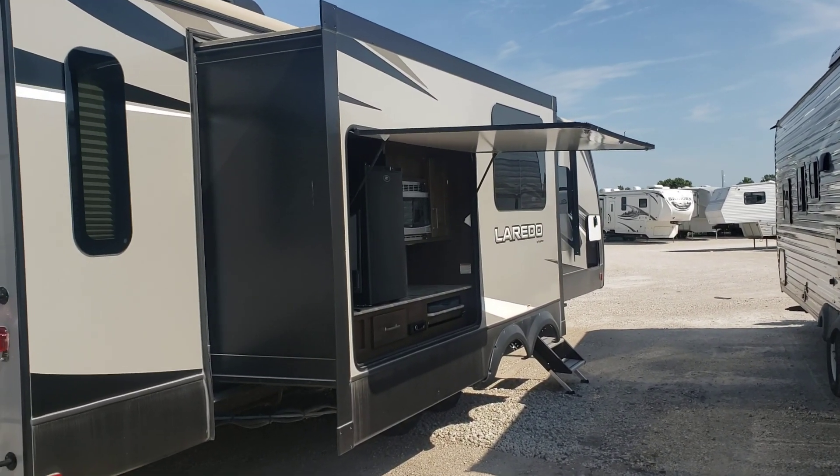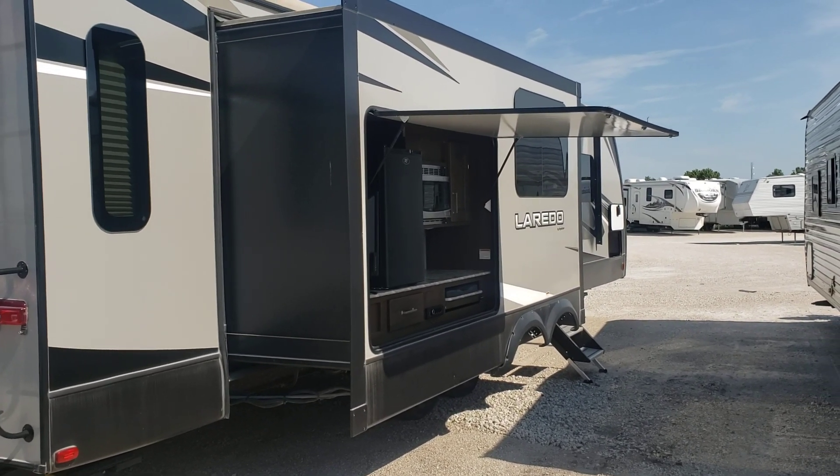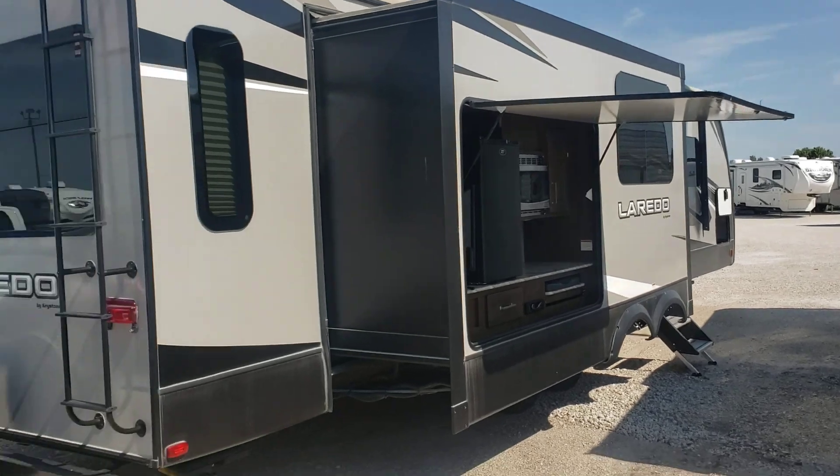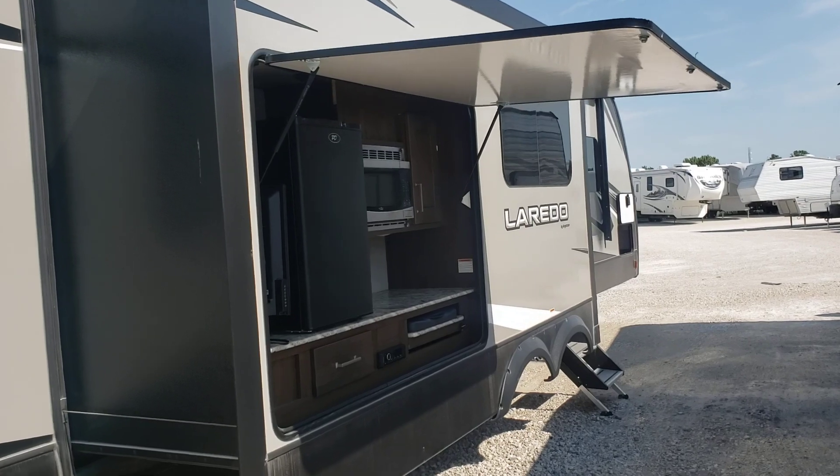It's a really nice fiberglass unit, obviously, aluminum frame, triple slide. Very high-end frameless windows, as you can see. It's got electric stabilizers both front and back, and of course the electric tongue jack.